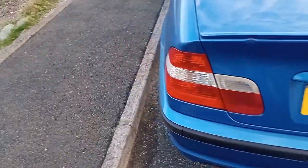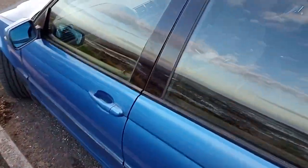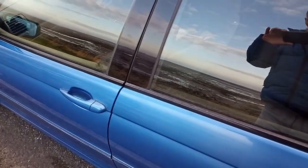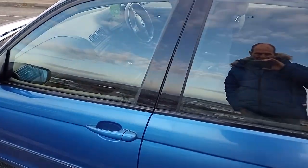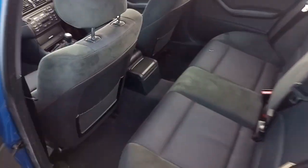It has parking sensors, and with it being the sport version it's got absolutely everything — all the extras with it, including inside the interior.